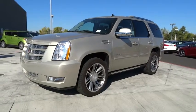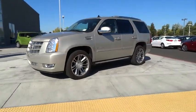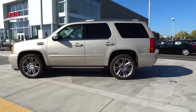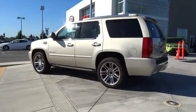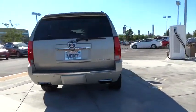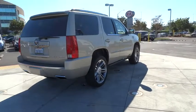The 2013 Escalade. A full-size luxury SUV, the Cadillac Escalade stands for A-list style. Thrilling, yet effortless performance, combined with advanced luxury and technology that's on the leading edge of the industry, makes the Escalade an easy choice.